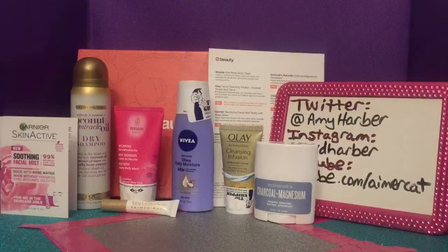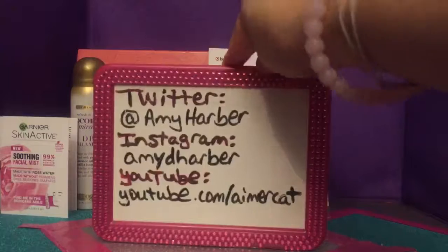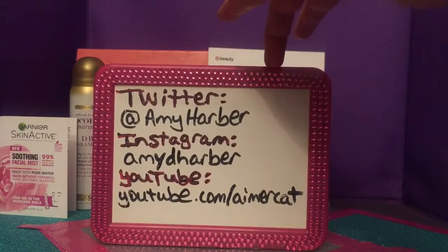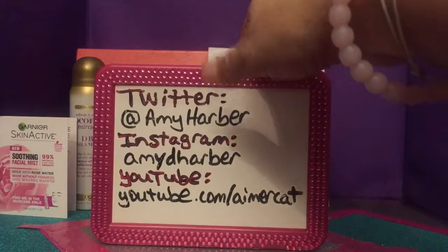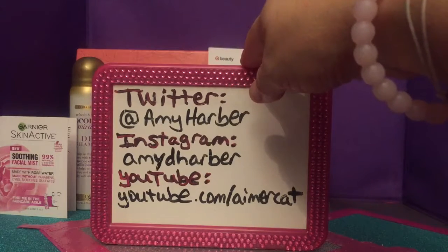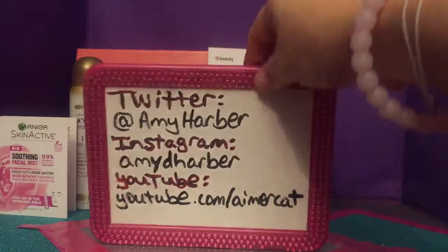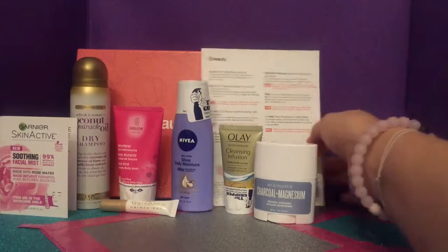Hey gang, welcome to another episode of Tomboy Beauty! You can find me on Twitter, Instagram, YouTube, and probably LinkedIn, Google Plus, Blogger, Pinterest, Facebook — I've got it all, but those are the three main ones.